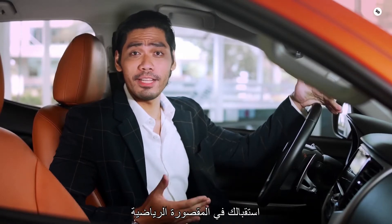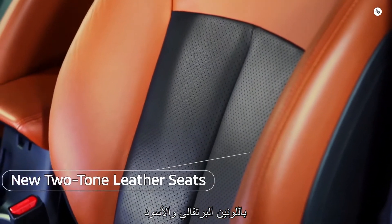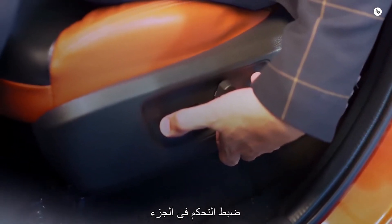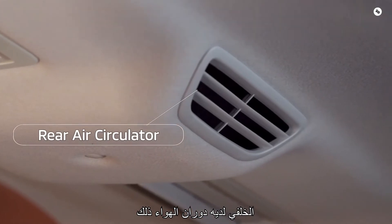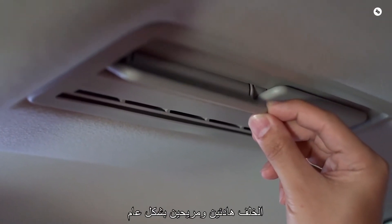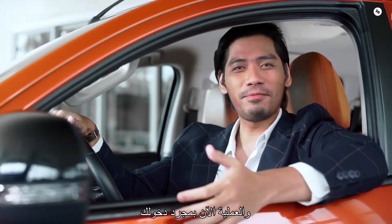Moving on to the interior, you're greeted in the cabin with the sporty feel of the new orange and black leather seats. The driver's seat also features an 8-way power seat adjustment control. The rear has an air circulator that helps keep the passengers at the back cool and comfortable. Overall, it's a clever combination of both luxury and functionality.